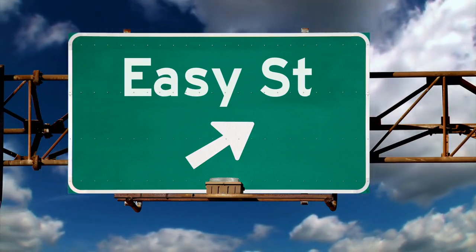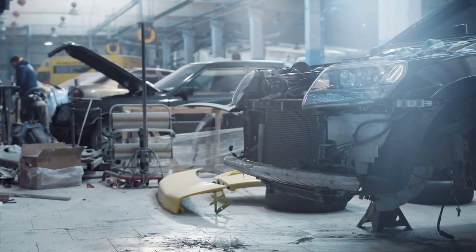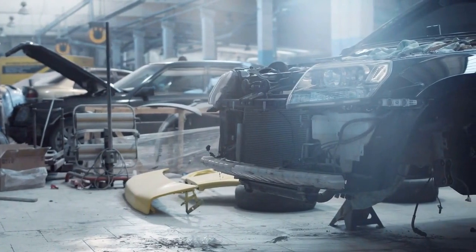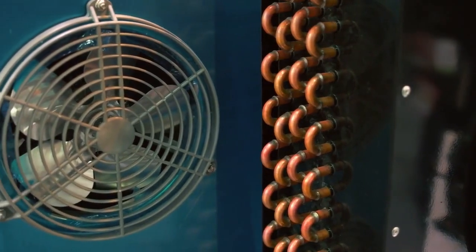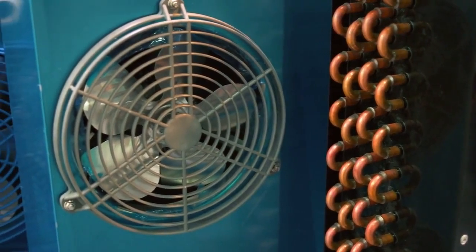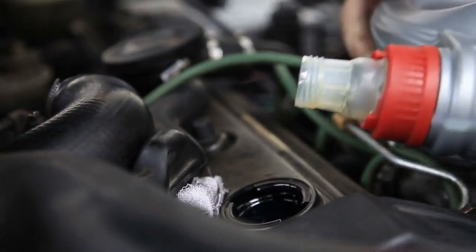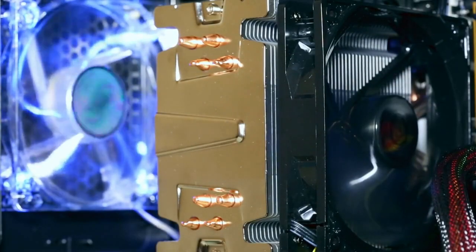Here's the best part: using Blue Devil Radiator Flush is a piece of cake. No rocket science involved, I promise. Just pop the hood, locate your radiator's drain valve, and let that old coolant flow out. Then refill the radiator with water and add Blue Devil Radiator Flush. Idle the engine for a bit so it can work its magic, and finally drain it all out. Your radiator will thank you with a cooler engine performance.